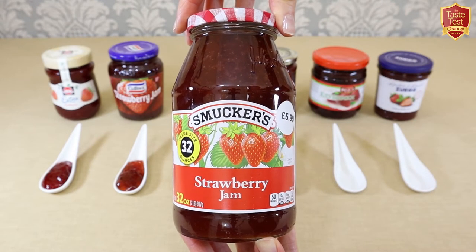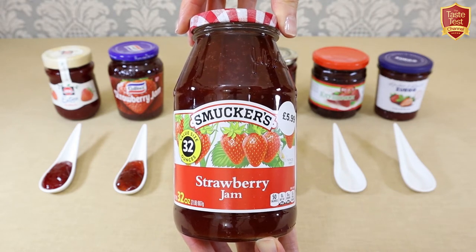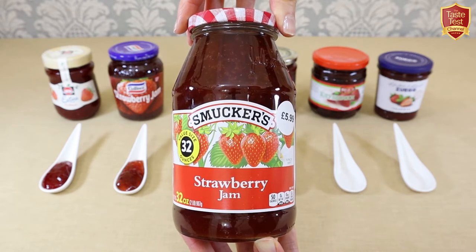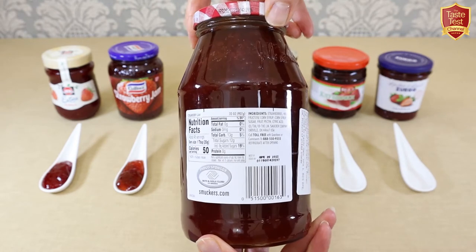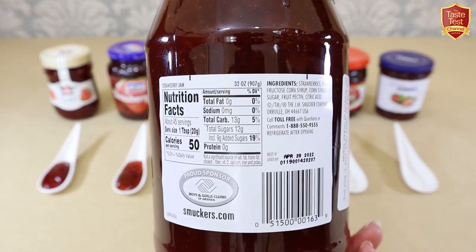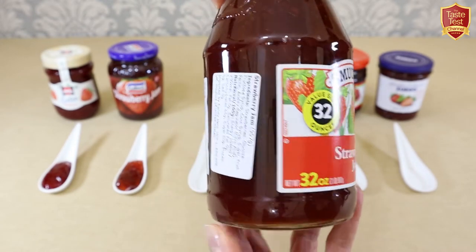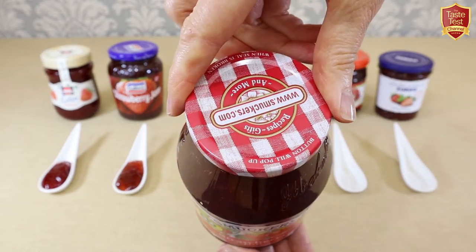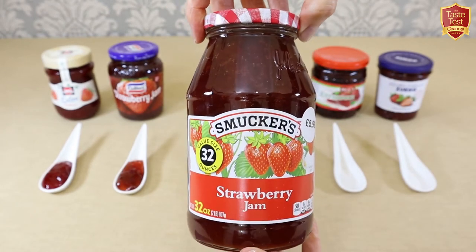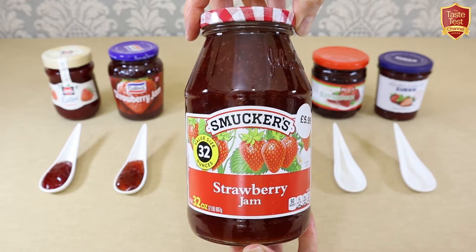Next from the USA is Smuckers, an iconic American household brand. Smuckers was founded in 1897 by a farmer in Ohio who used to sell apple butter from the back of his wagon. It's still family-run for five generations and voted one of America's best companies to work for. Their strawberry jam has been enjoyed for over a hundred years. Unlike the others, this one doesn't state the proportion of strawberries and does contain glucose fructose syrup and corn syrup, both regarded as far worse for you than sugar.